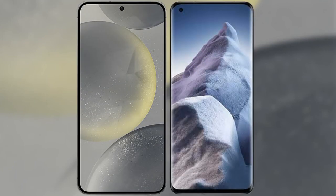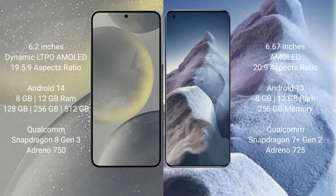I will compare the new Samsung Galaxy S24 with Xiaomi Poco A5. Samsung Galaxy S24 comes with a 6.2-inch Dynamic LTPO AMOLED display. Xiaomi Poco A5 comes with a 6.67-inch AMOLED display.